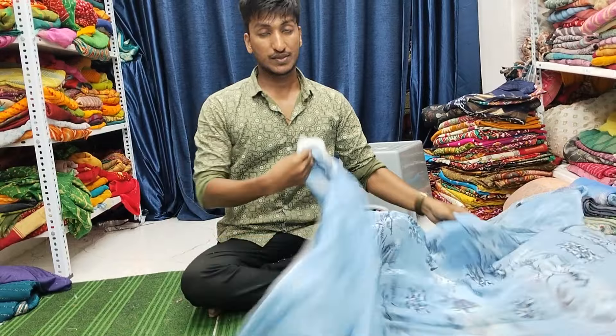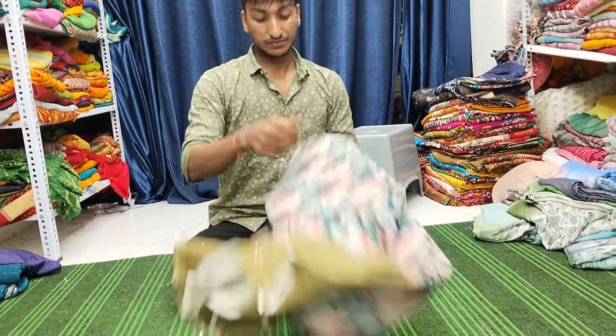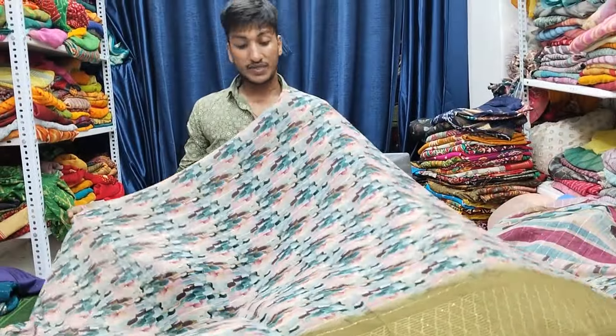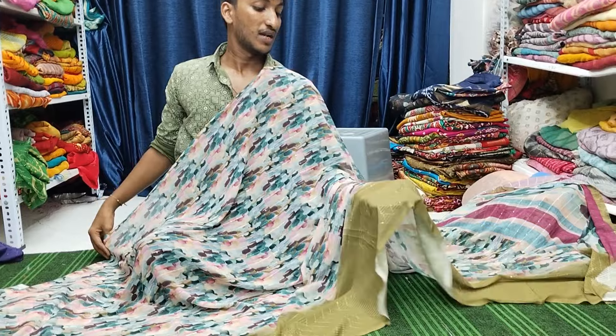This is the blouse piece. Look at the combination of the saree — multi color with mehendi combination.